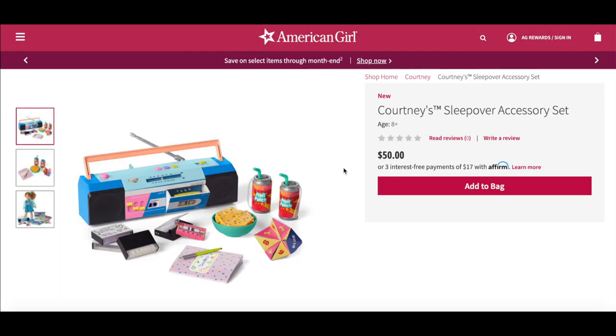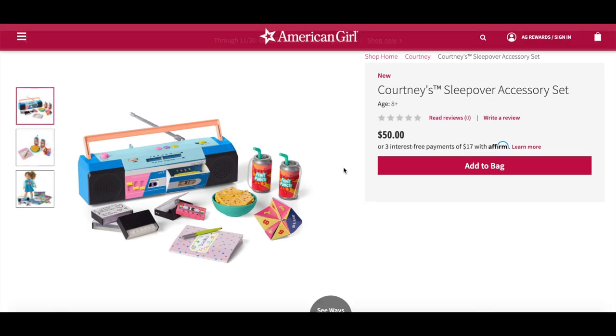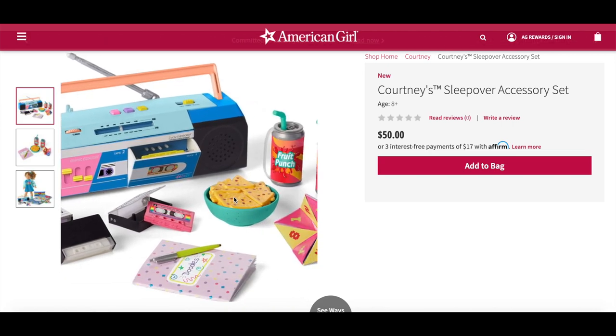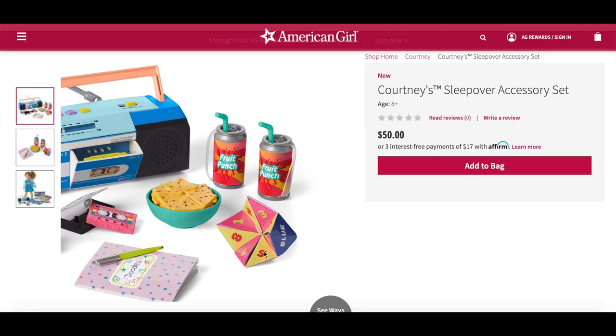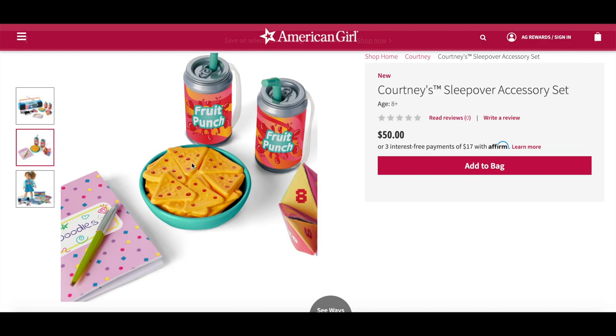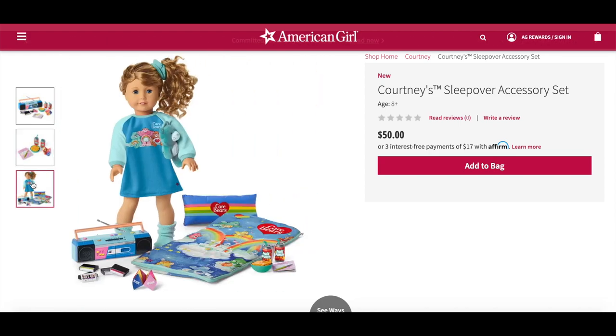A set that would tie in perfectly with Courtney's bedroom set is Courtney's sleepover accessory set, which retails for $50. It comes with a multicolored boombox that plays radio sounds and works with Courtney's cassette tapes — there are four cassette tapes, each with two original songs that really play in the boombox. It also includes four cassette tapes with handwritten mix notes, two fruit punch cans with straws, a bag of tortilla chips, a foldable cootie catcher that helps you choose a hairstyle, a friendship book, and a pretend pen. The set is so bright and colorful. Over to the side we have the drinks, the tortilla chips, the cootie catcher, and a notebook. A final photo shows Courtney with the PJs, accessories, and sleeping bag too.